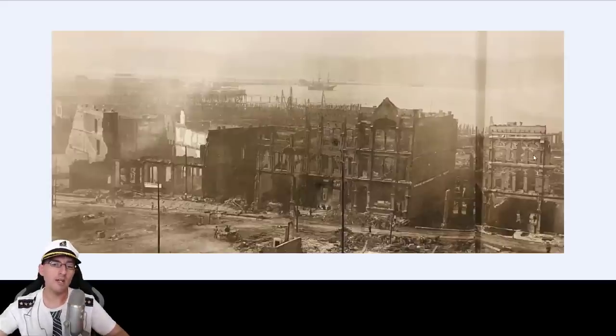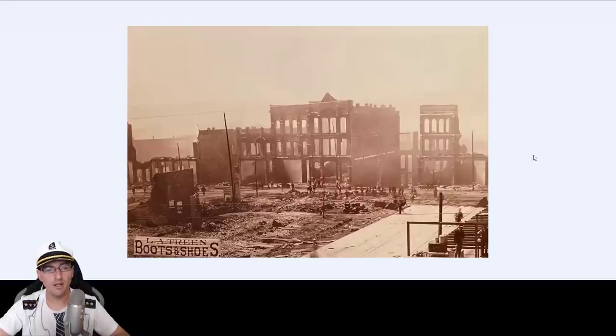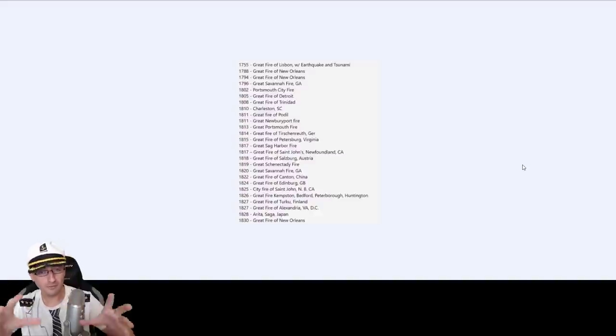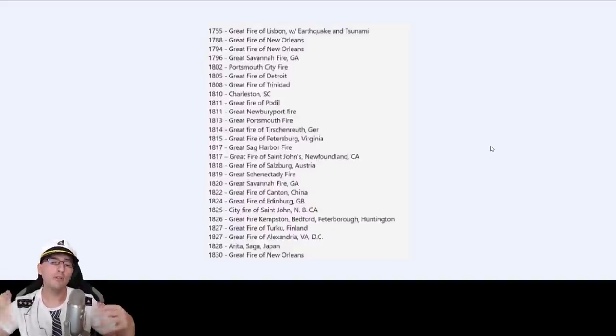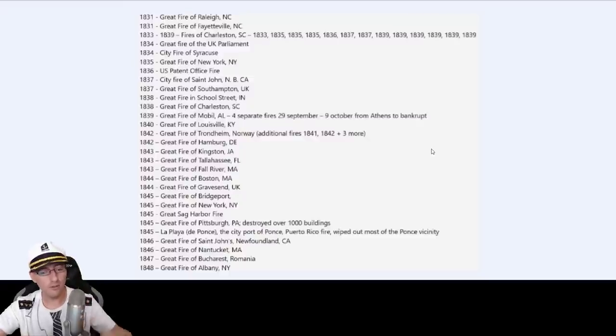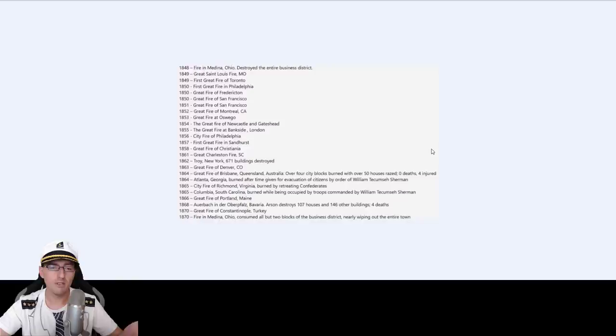I compared this photo of the great fire with Second World War bomb damage — boom boom boom — and it looks the same. So speaking about the resets — people say, do a chronology about the resets. Well, there you go: the great fires. Look at the years — great fires everywhere, 1755 to 1830, and then 1831 to 1848. You can pause the video.